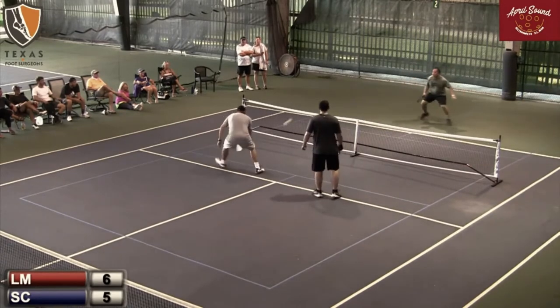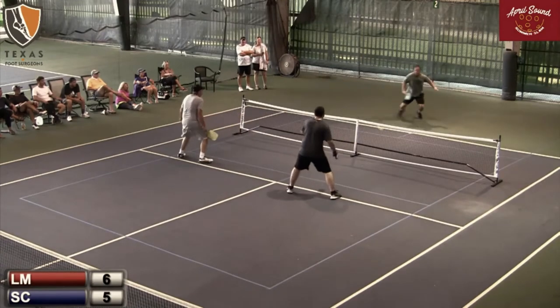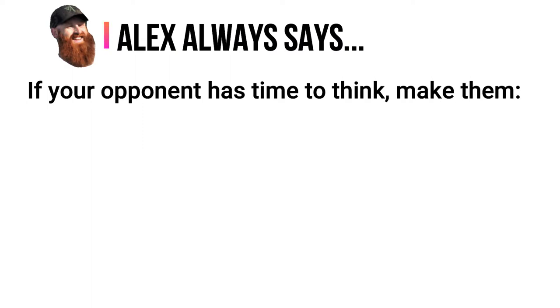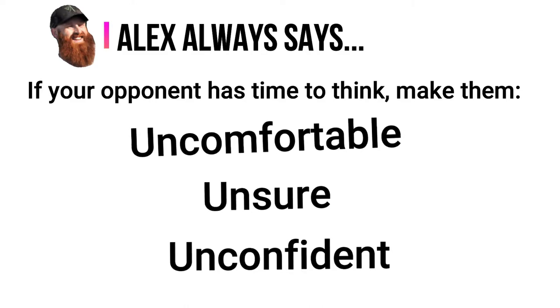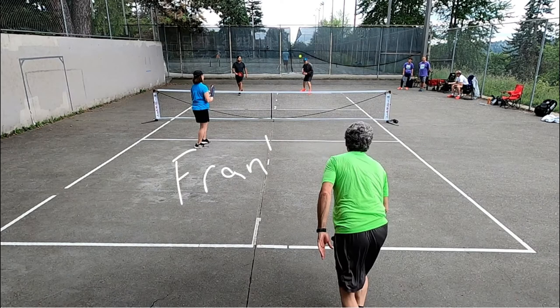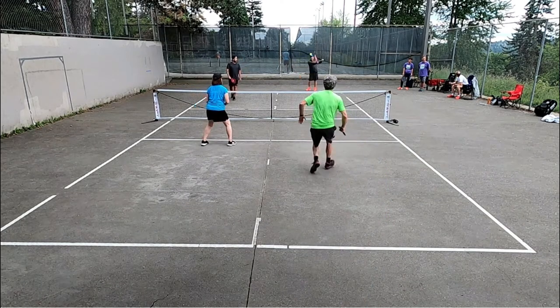It happens more than you would think. Anytime there's a long bounce and your opponent has time to think, you want to make them uncomfortable, unsure, and unconfident in those situations. You can actually sucker them into making a lot of unforced errors that way.